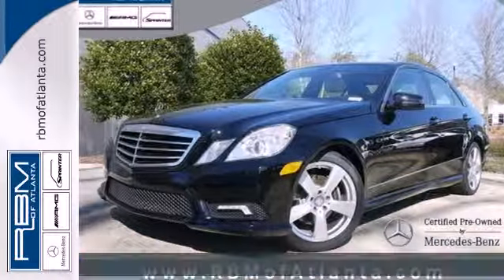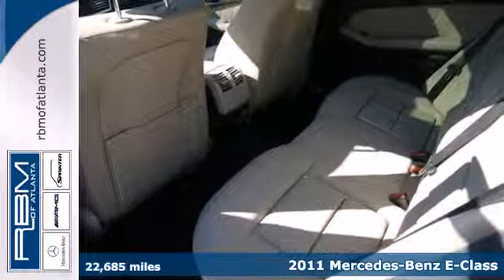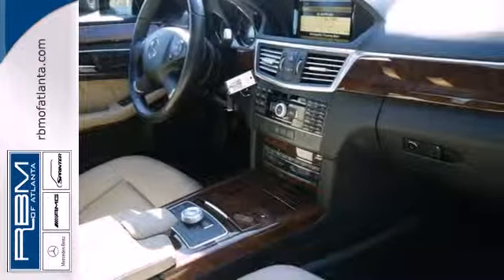It's a 2011 Mercedes-Benz E-Class — stylish and safe. It comes standard with a seven-speed automatic transmission, dual zone climate control, and a leather-wrapped steering wheel.